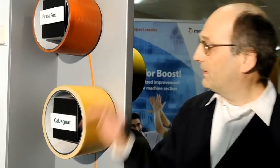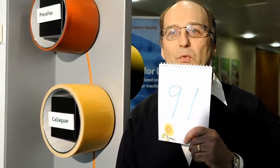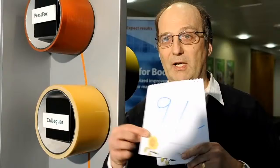Recently, Metso has developed new nanotechnology-based composite calendar covers called CalChaguar. We have two roll covers to offer to you: 91 Shore D smooth CalChaguar for high-gloss coated paper grades, and then extreme barring-resistant CalChaguar H, which is 92 Shore D hard.